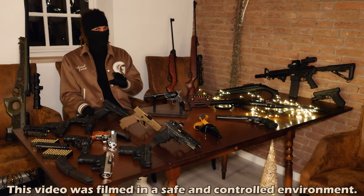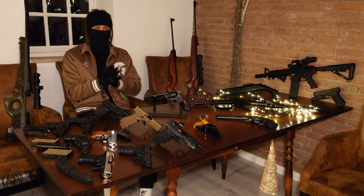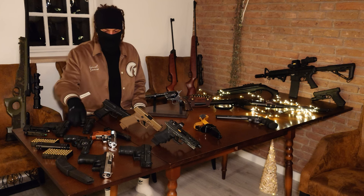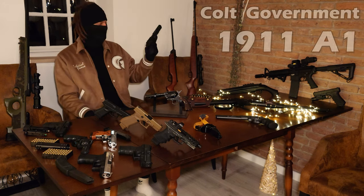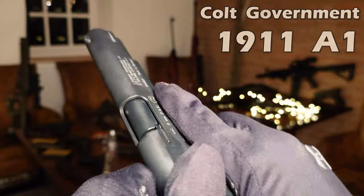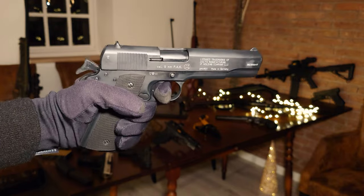By the way, I made sure that all these guns are empty and safe to be handled. Let's get to it. I guess we start with blank guns. First up is my 1911. It looks and feels very good, but it's more of a collection piece rather than something you would actually shoot a lot.